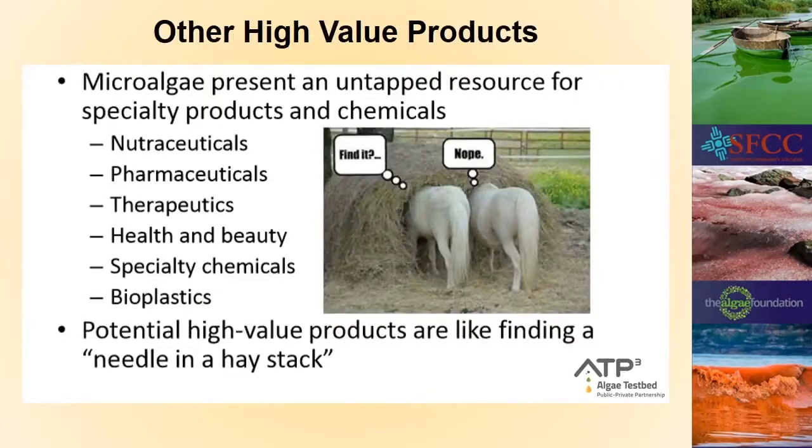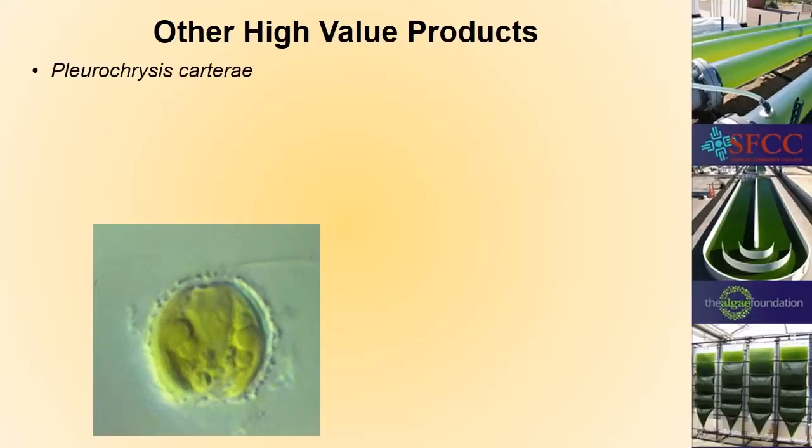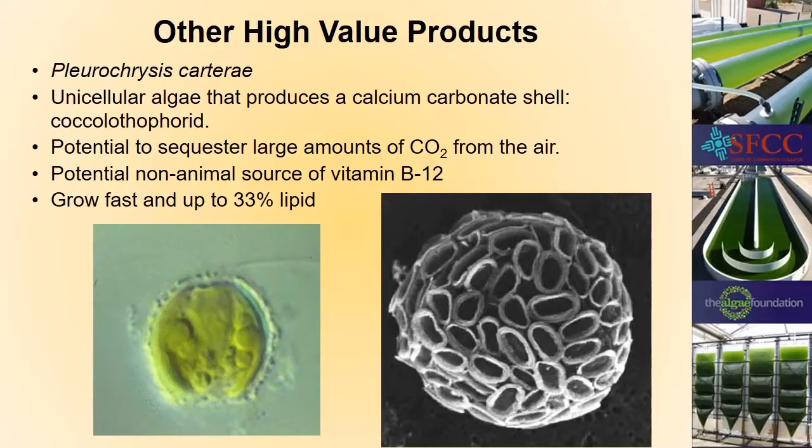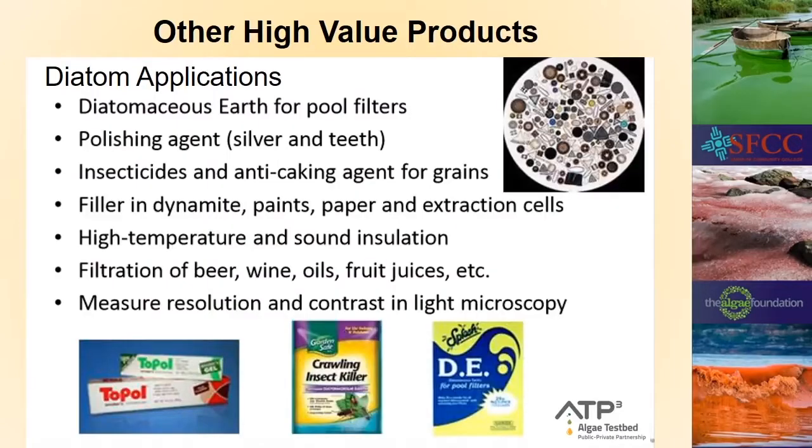Algae represent an untapped source for many products and chemicals we still don't know about — nutraceuticals, pharmaceuticals, therapeutic agents, health and beauty, specialty chemicals, and plastics. Finding new products is like finding a needle in a haystack, which is where research is very important. The alga Pleurochrysis carterae is a coccolithophore, meaning it makes a calcium carbonate shell. It has large potential for taking carbon dioxide from the air, turning it into chalk, and sinking it to the ocean floor. It is also the only real non-animal source of vitamin B12, and up to 33 percent of its weight can be oil.